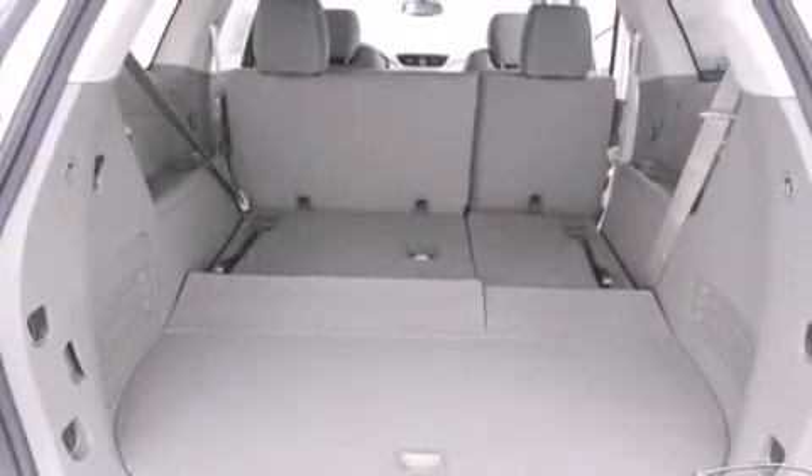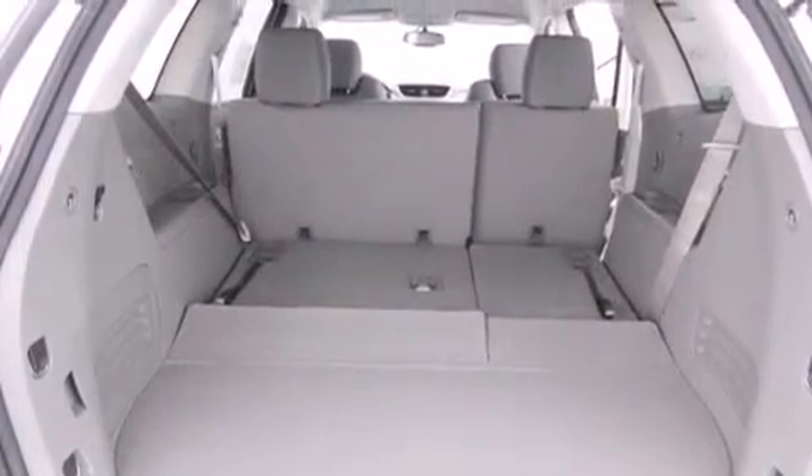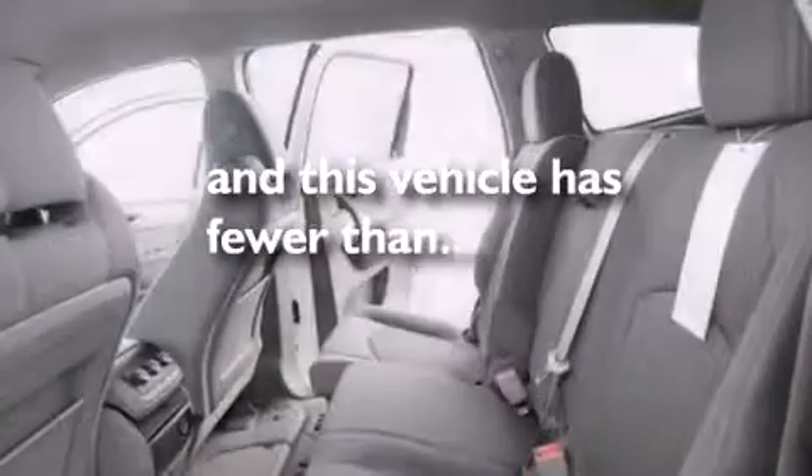Cruise control, an anti-lock braking system, a keyless entry system — and this vehicle has less than 3,000 miles.